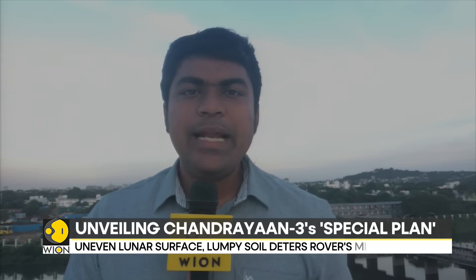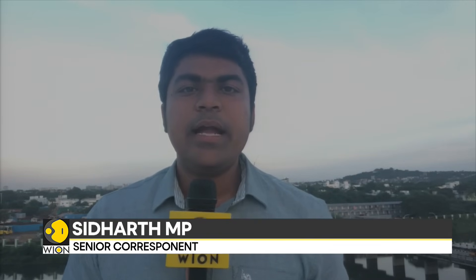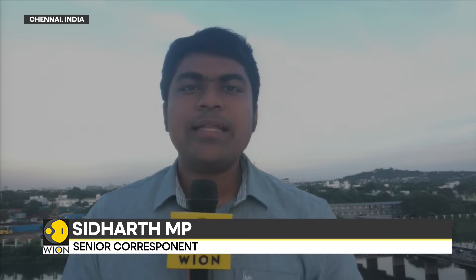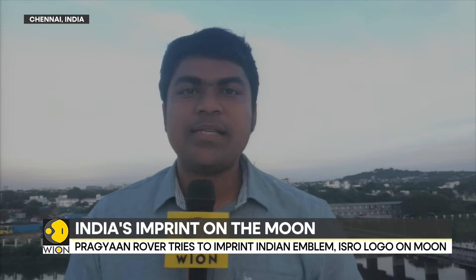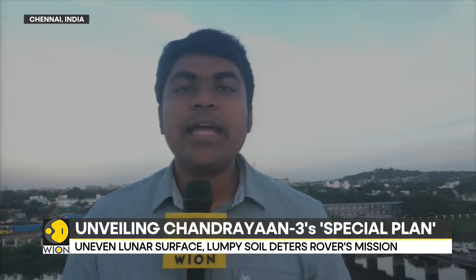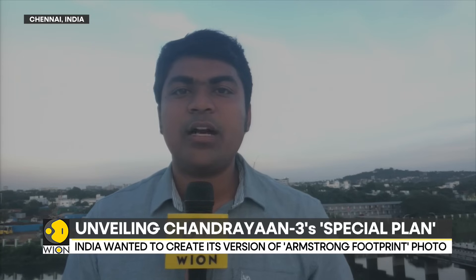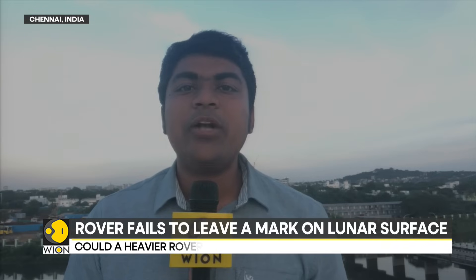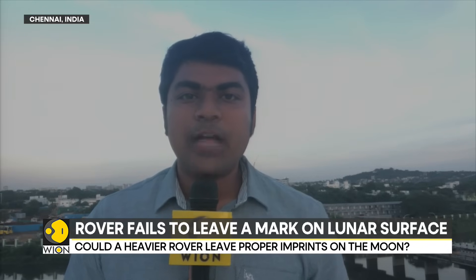Queried about what could possibly lead to the finding of lumpy lunar soil near the Chandrayaan-3 landing site, India's Moon man Dr. Mylswamy Annadurai, a former ISRO scientist, told Vion that it could possibly indicate the presence of lunar water ice or even volatile elements — elements that can quickly turn into gas. He says it will take months or years for the Chandrayaan-3 data to be analyzed to find out what led to lumpy soil near the site and to derive credible scientific outcomes from it.